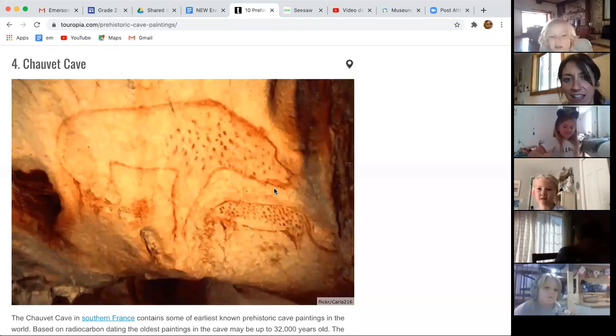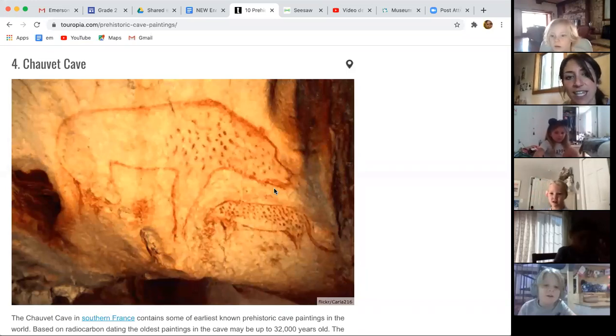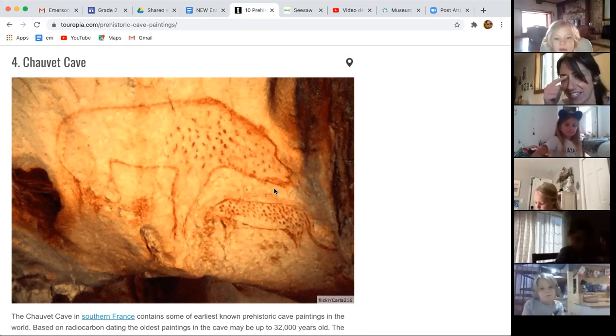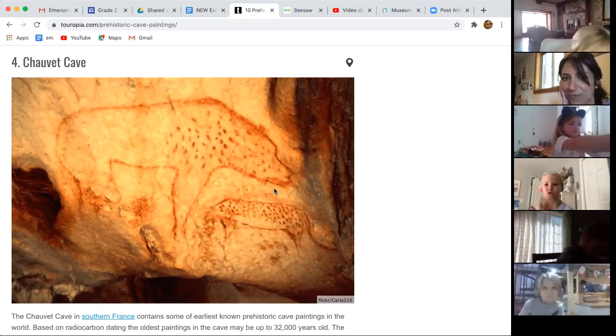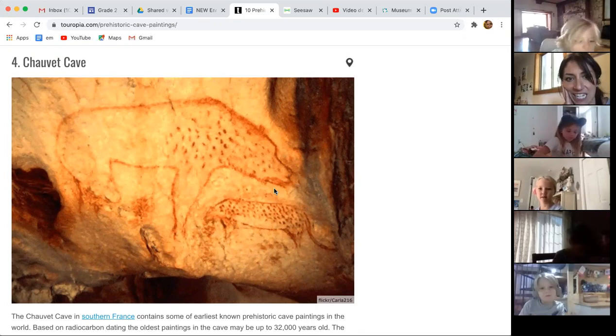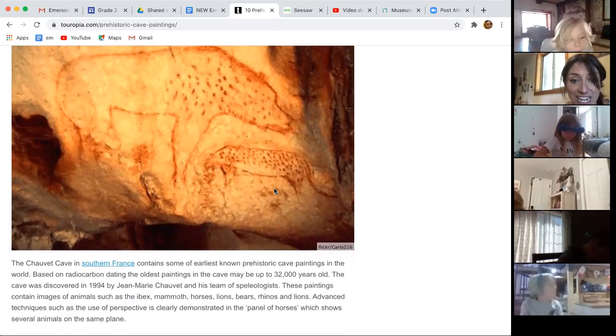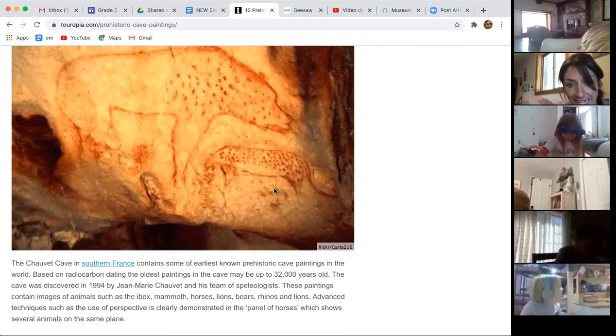These are from France. It kind of looks like a jaguar and a bear. In France, these are really old but actually really detailed — you can see the face looks like a bear. We don't know exactly, but they think this could be up to 32,000 years old. That's way older than the ones we looked at, and it's interesting because it's a pretty good drawing — we can tell what it is pretty well.